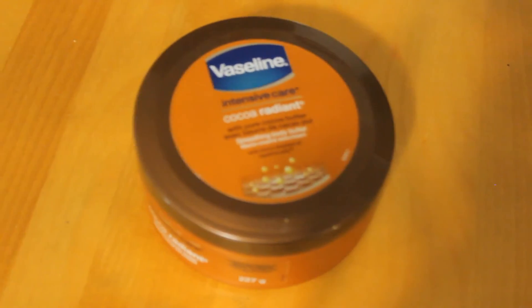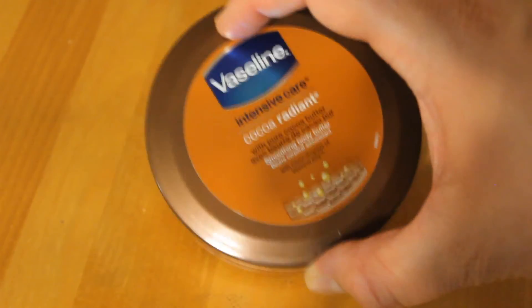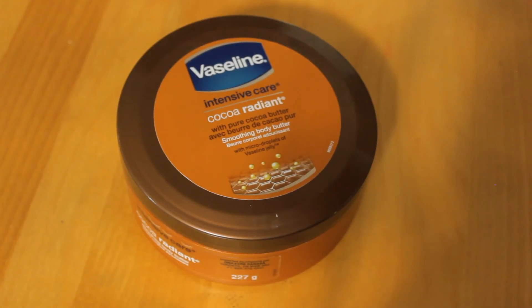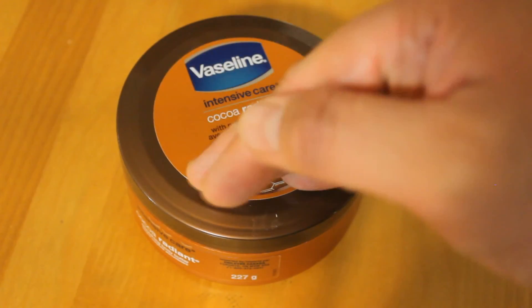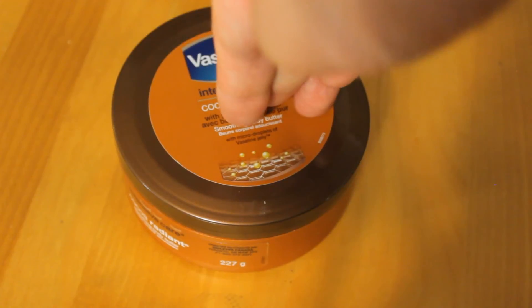But yeah, that is Vaseline Intensive Care — Cocoa Radiant — one and a half thumbs up. Hit subscribe below, hit like below, because I'm ordering you to. You don't have a choice. Now obey me.